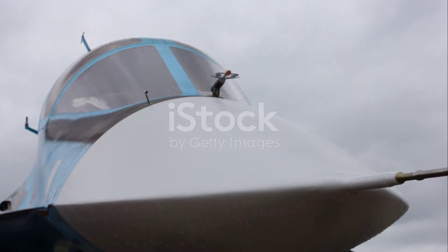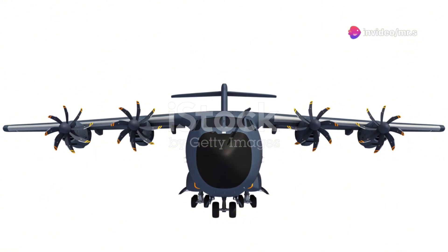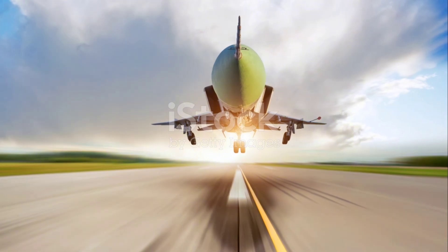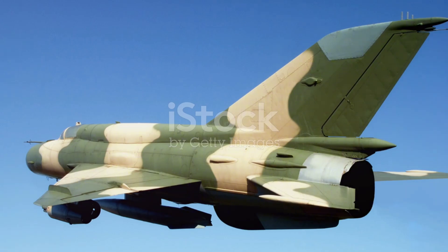To wrap up, the Su-57 is not just a piece of military hardware — it's a symbol of technological evolution and strategic capability in modern warfare. Its development and deployment will continue to be a topic of significant interest as global military dynamics evolve. Thanks for tuning in and make sure to hit that like button if you found this dive into the Su-57 intriguing.